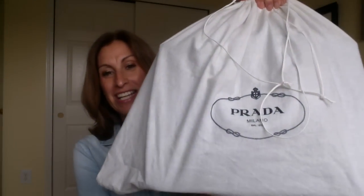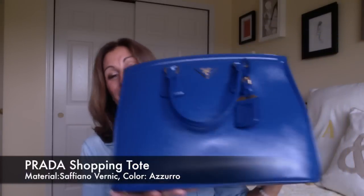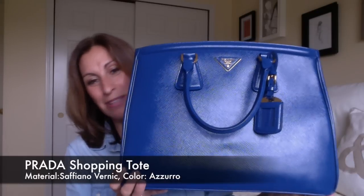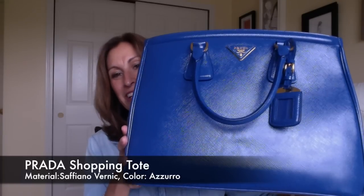The next bag I'm going to be selling is in this dust bag — you can see it's a Prada. If you guys know me or have seen my videos, this is a bag that Bob is not going to be happy about me selling because he loves this bag. Of all my bags, he loves this one. But I just don't use it anymore. It is a gorgeous, vibrant electric blue, but it's just a really big bag for my size and I just don't reach for it that often.